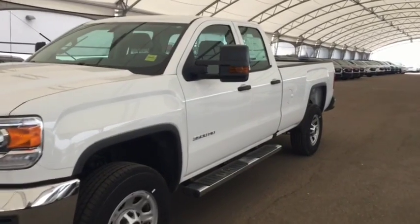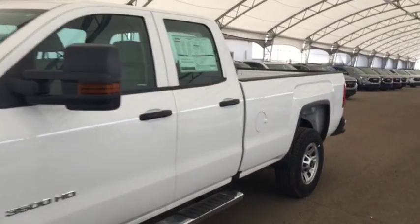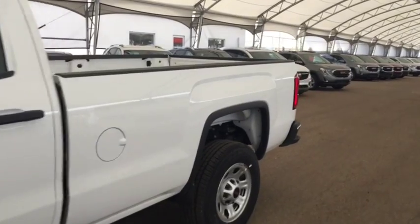Welcome to Davis Chevrolet. This is a 2018 GMC Sierra 3500 Heavy Duty in the color white.